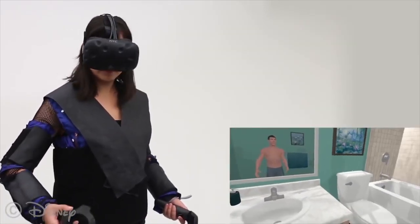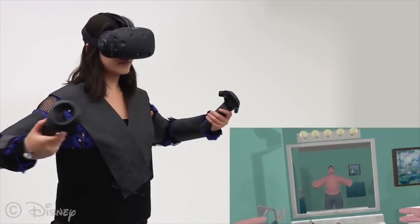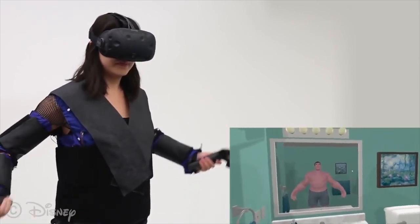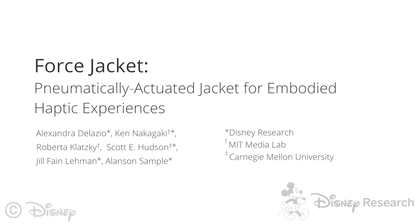And even transform into a muscular hero in real time.